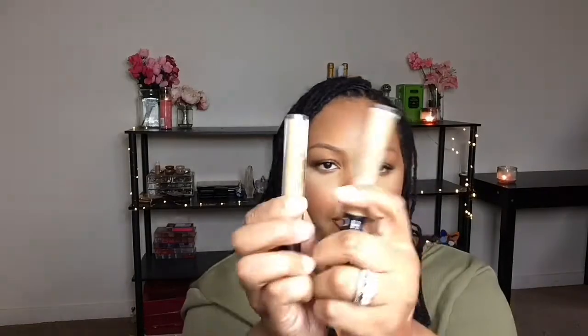Another item I picked up from Sephora — you guys know I absolutely love their concealers. This one is called Bright Future and the shade is Pecan. This is my new one, and this is the old one. If you're on a budget and you're at Sephora, make sure you check out Sephora's own brand.